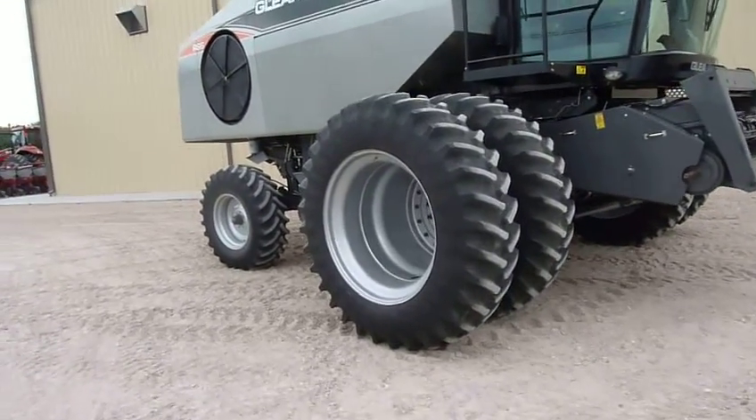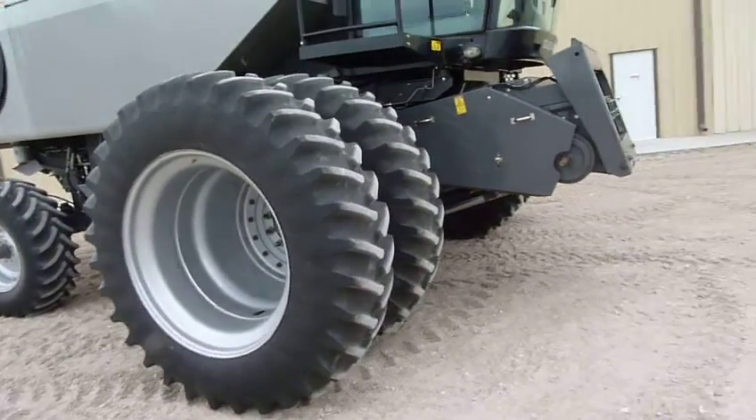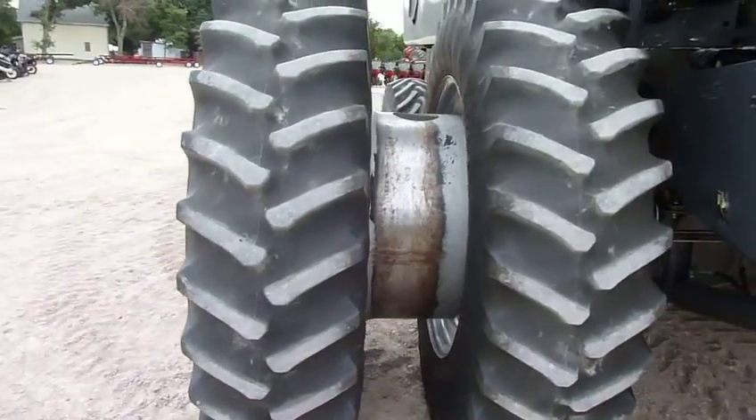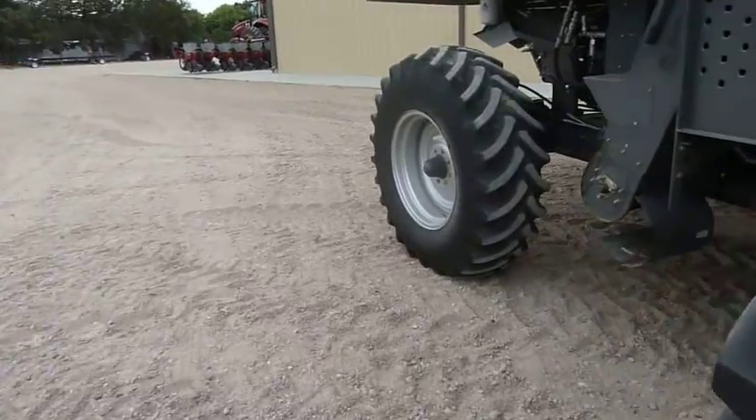It's got 480 by 80 by 42 duals on 30-inch spacing. The rears are 16.9 by 26s.